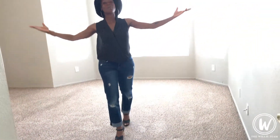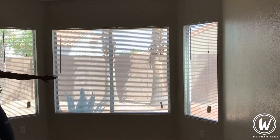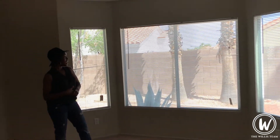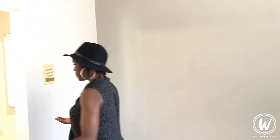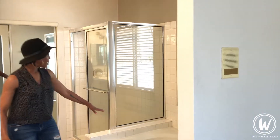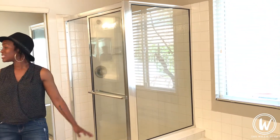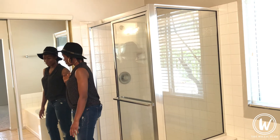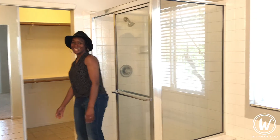And here we are in the master bedroom. Right behind me is a beautiful bay window with a beautiful view to the backyard. Over here is your master bathroom — it's got his and her sinks, a garden tub, and a really nice size walk-in shower. And right through these mirrors is your walk-in closet.